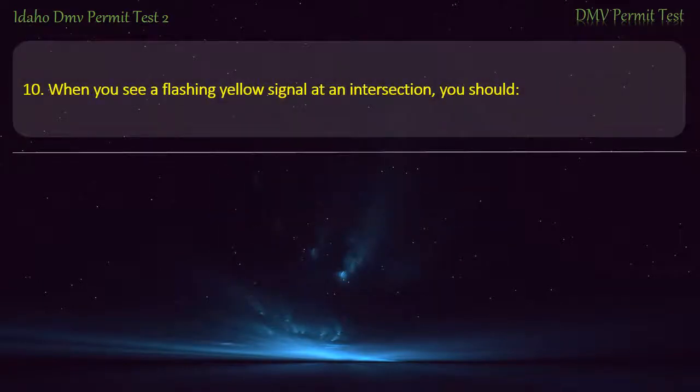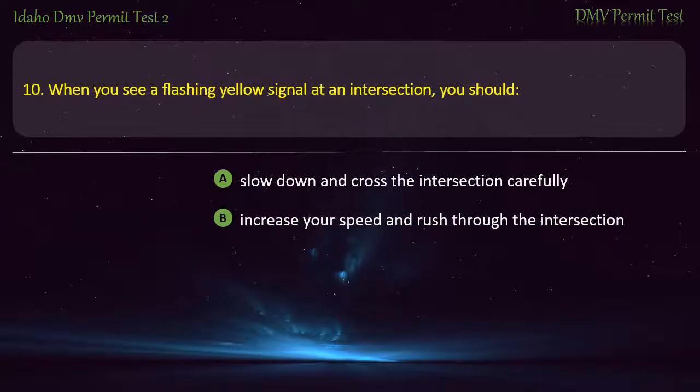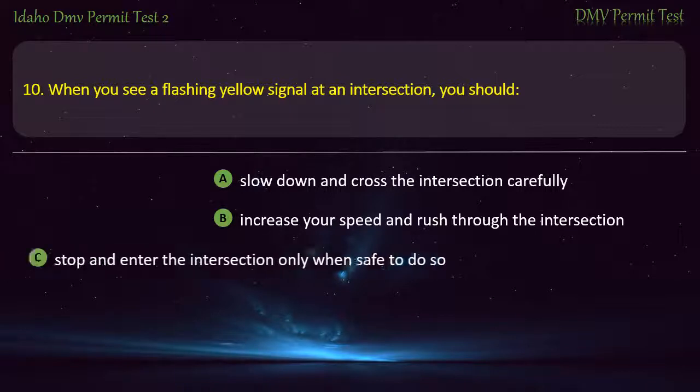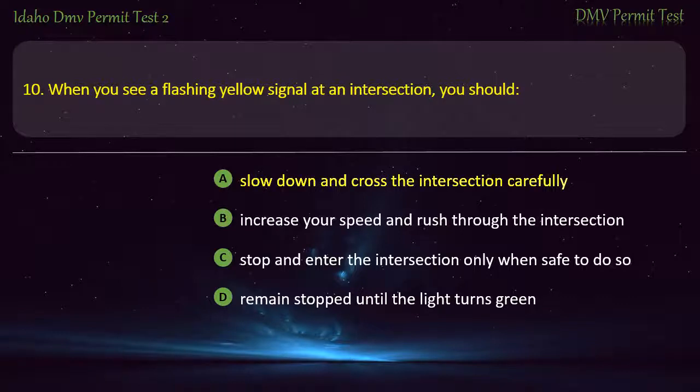Question 10. When you see a flashing yellow signal at an intersection, you should: A) Slow down and cross the intersection carefully, B) Increase your speed and rush through the intersection, C) Stop and enter the intersection only when safe to do so, D) Remain stopped until the light turns green. Answer: Slow down and cross the intersection carefully.